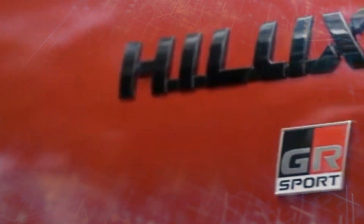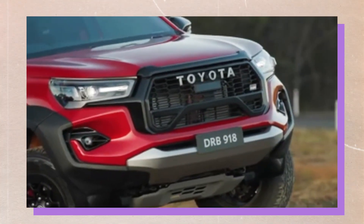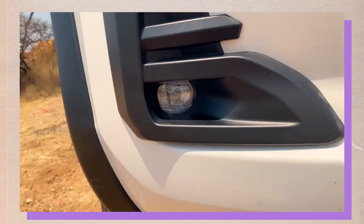To separate it from standard versions of Australia's popular ute, the GR Sport also includes more aggressive styling cues front and back, increased ride height, bigger wheels, and a plethora of options. Because of this, it is also the most costly Hilux that has ever been produced.